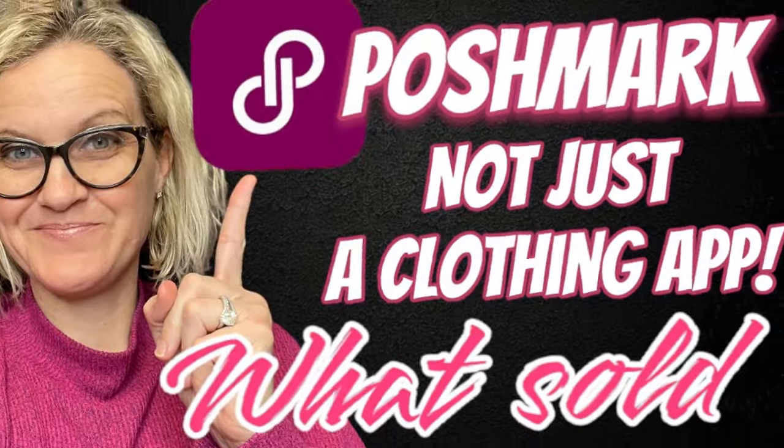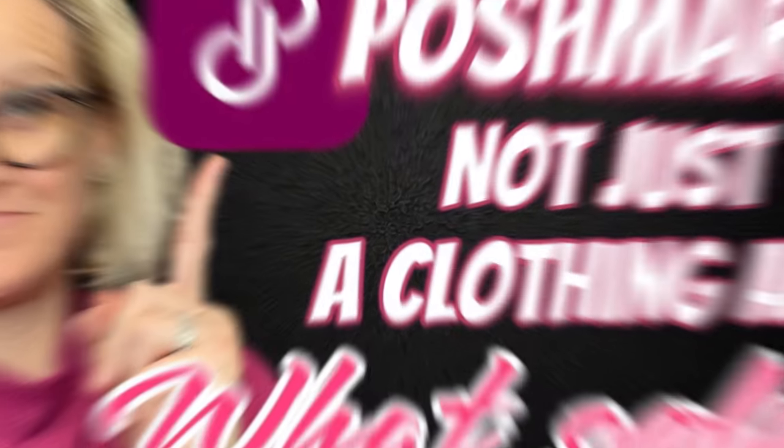Hey, Bolo Buddies. Thanks for watching. I have not put out a video on Poshmark for a while. And many of you do not know that you can sell more than just clothing on Poshmark. I sell a lot of hard goods over there. So we're going to get started and I'm going to tell you what I sold on Poshmark.